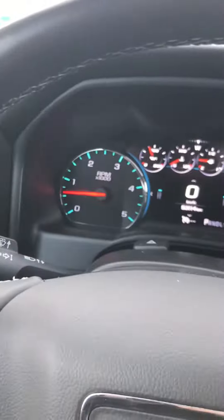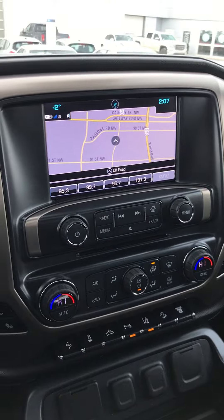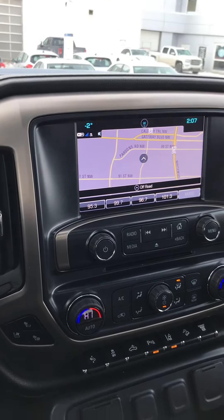Hey, this is Jazz with Capital GMC. I'm here to show you this 3500 we were talking about. This guy is in fantastic shape. I decided to get inside first because it's a bit windy outside and give you a quick tour of the inside.